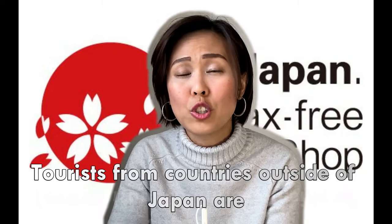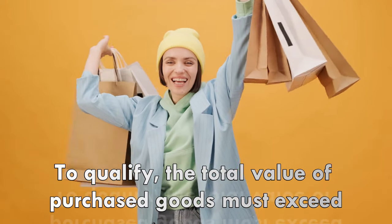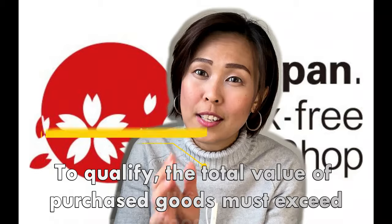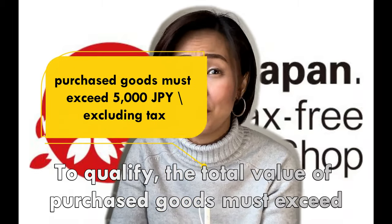Tourists from countries outside of Japan are eligible for tax-free shopping if they meet certain qualifications. The total value of purchased goods must exceed 5,000 yen, excluding consumption tax.